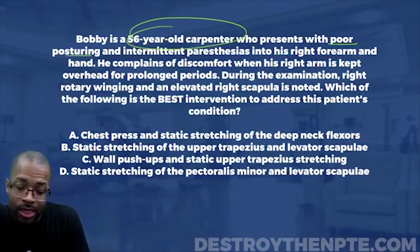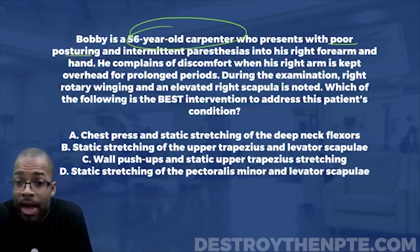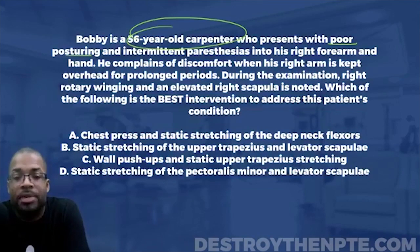Are some of you saying rounded shoulder posture? Yes — rounded shoulder posture. And then these intermittent paresthesias into the right forearm and hand — I'm already seeing thoracic outlet syndrome mentioned. I like that. Thoracic outlet syndrome is very consistent with someone who has poor posture, rounded shoulder posturing, forward head posture, all of that.